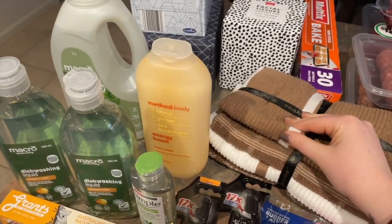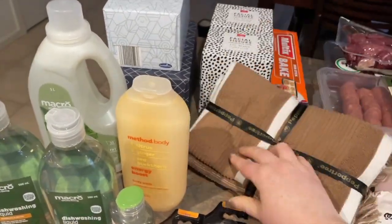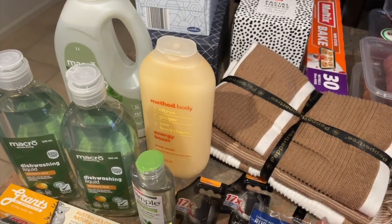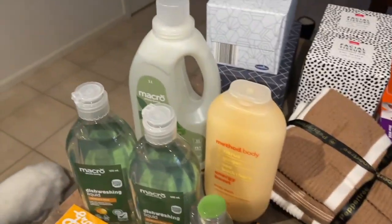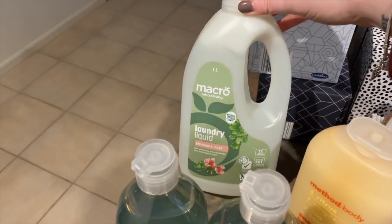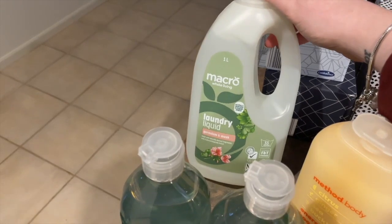Aldi had some tea towels and I'm quite fussy with tea towels but these ones are really nice as far as the fabric goes. They're quite autumnal colours and I've been looking for something like that for a while because I'm trying to get a little more seasonal with the colours in our home. So that was great because we need new tea towels. I've got some body wash — this one smelled good so that's what we got.